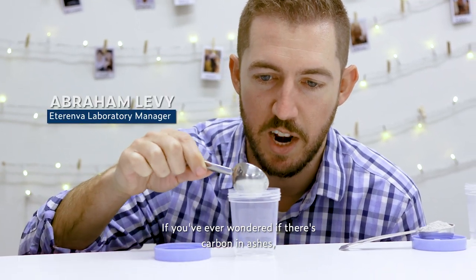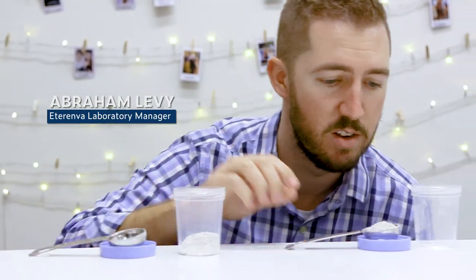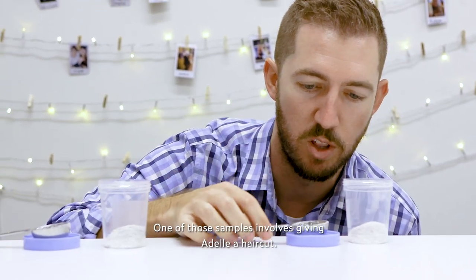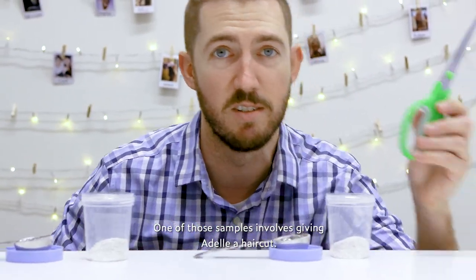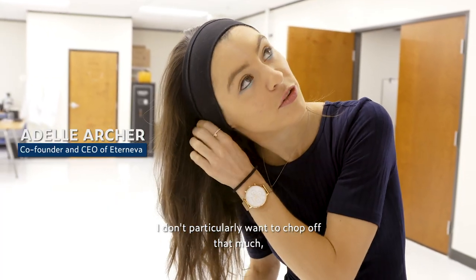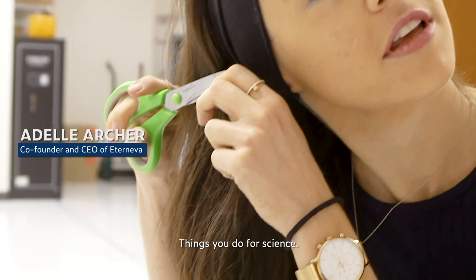If you've ever wondered if there's carbon in ashes, we're about to send three samples out to get tested. One of those samples involves giving Adele a haircut. I don't particularly want to chop off that much, but it's for science — things you do for science.